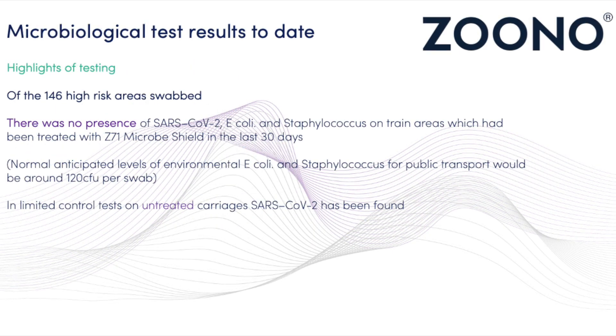From all the train testings, no presence of SARS-CoV-2, E. coli, or Staphylococcus has been found on trains between 8 and 30 days since the last application of the Z71 microbe shield. In limited control tests on untreated carriages, traces of microorganisms and viruses have been found, ultimately showing the success of the Z71 microbe shield.